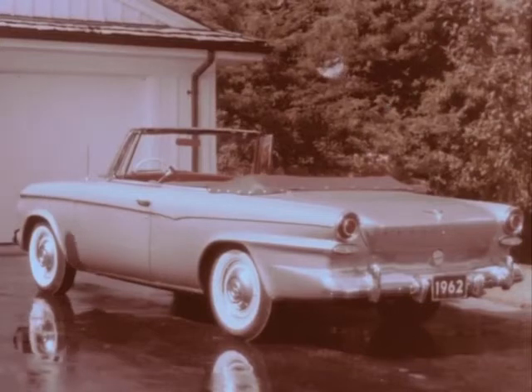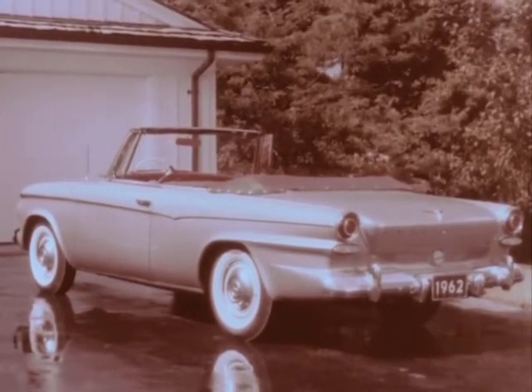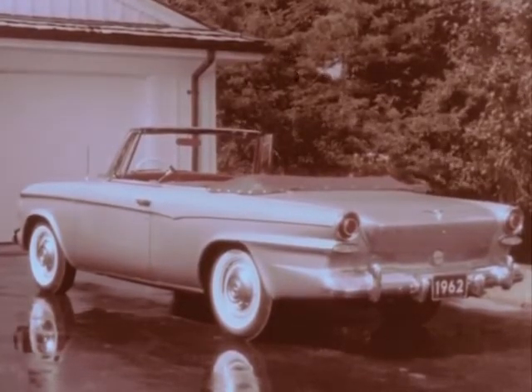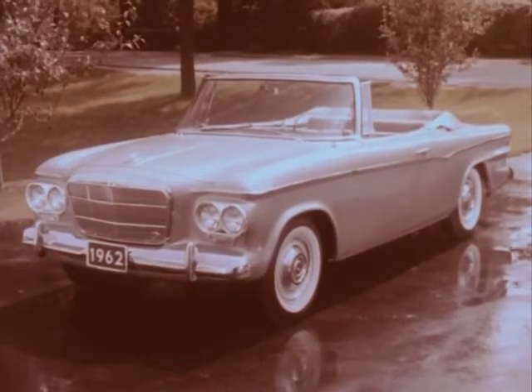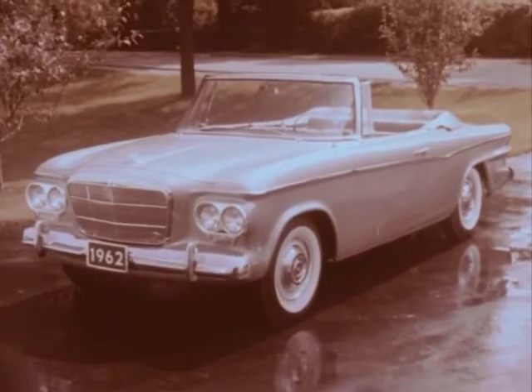The Studebaker Lark is a very sexy car, and for 1962, it's been dressed up to make it a glamour line of automobiles. More money has been spent where your prospects can see it, and from every angle, the Lark is a richer, more handsome automobile.